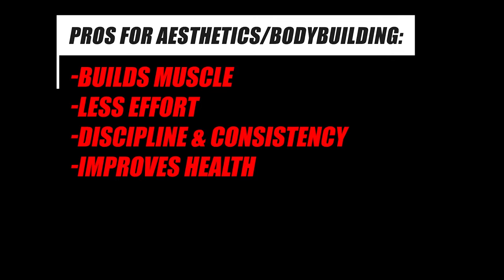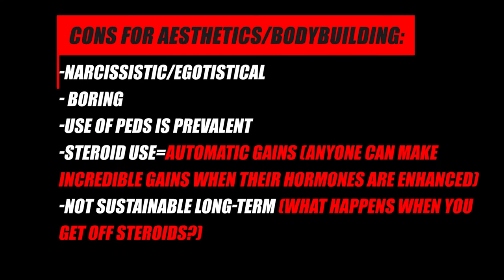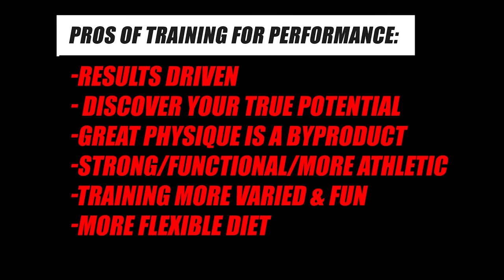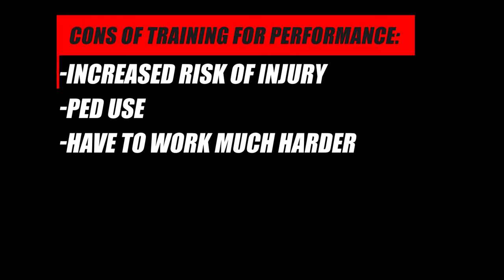Now let's briefly cover the pros and cons of each training style. Pros for training for aesthetics: builds muscle, requires less effort, develops discipline and consistency, and improves health. Cons: narcissistic and egotistical, boring training style, and PED use is prevalent. Pros for training for performance: results driven, helps you discover your true potential, a great physique is a byproduct, you become stronger, more functional and athletic, training is more varied and fun, and you have more flexibility with your diet. Cons: increased risk of injury, PED use is still prevalent, and you have to work much harder.